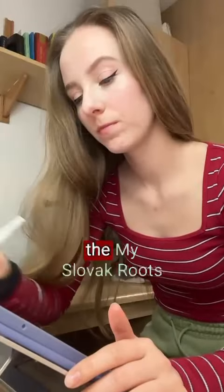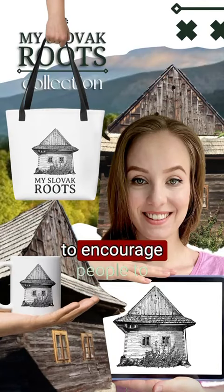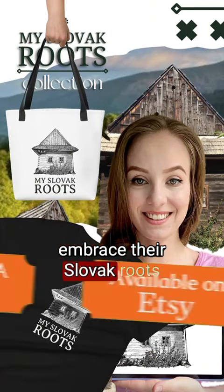That's why I designed the My Slovak Roots collection, to celebrate the legacy of our ancestors, and to encourage people to embrace their Slovak roots with pride.